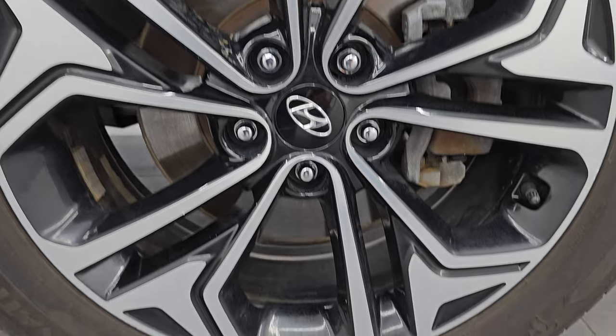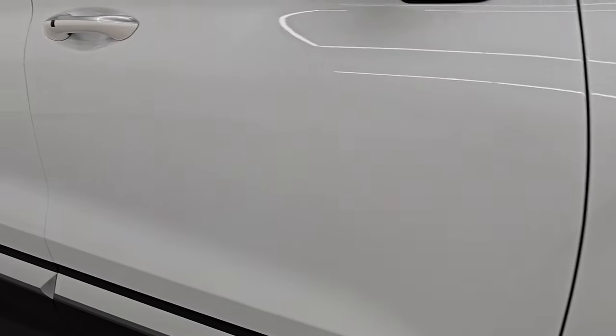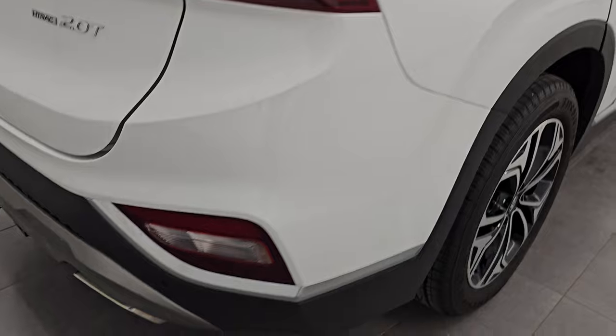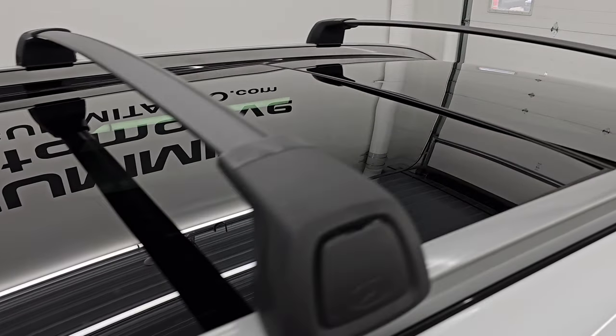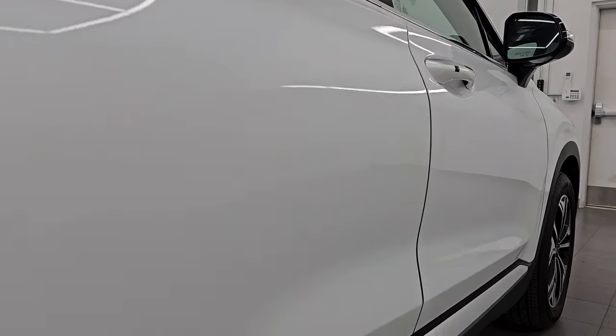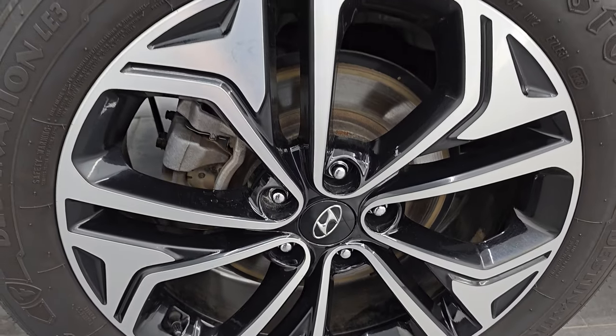Passenger side front fender looks really good as well, and the passenger side front wheel — no major scuffs or scrapes on there. Quartz white has a lot of pearl in it, really a good looking color, and you can see just how nice and glossy that paint is as you go down this side of the 2020 Hyundai Santa Fe. I take these HD videos so if you are far away or cannot make the trip down but are still interested in purchasing, you can see and hear the vehicle and have confidence before you even get here.